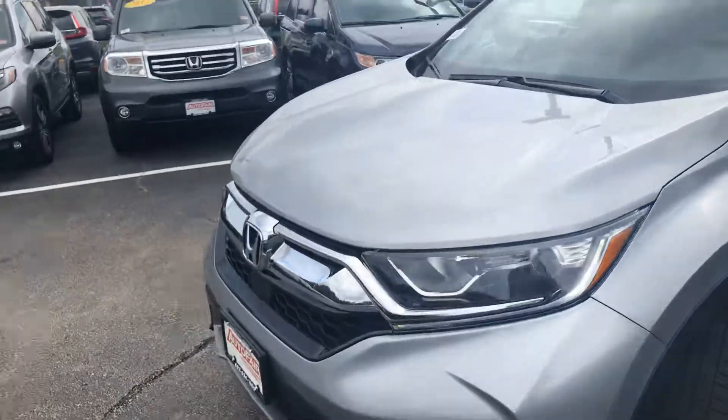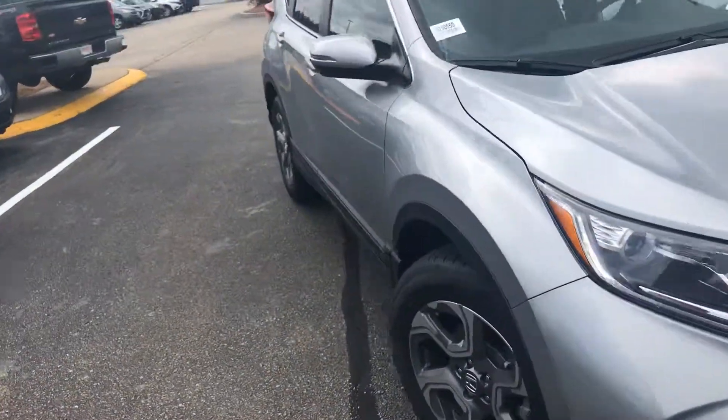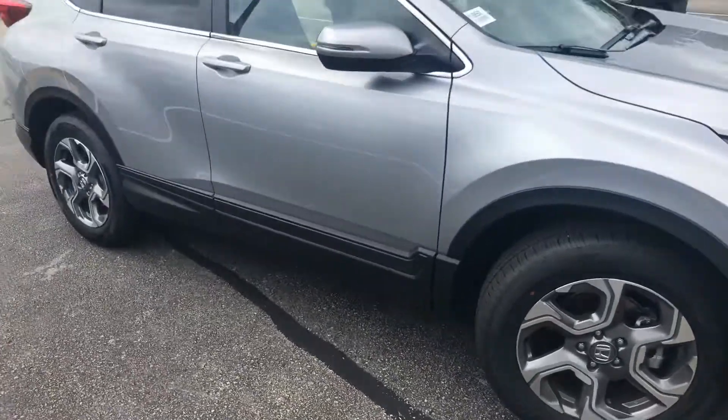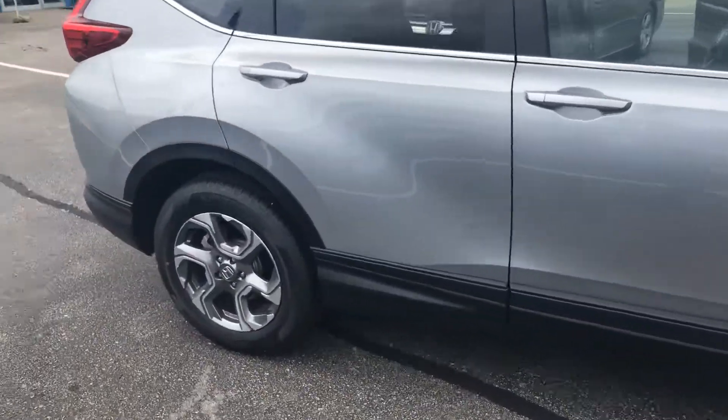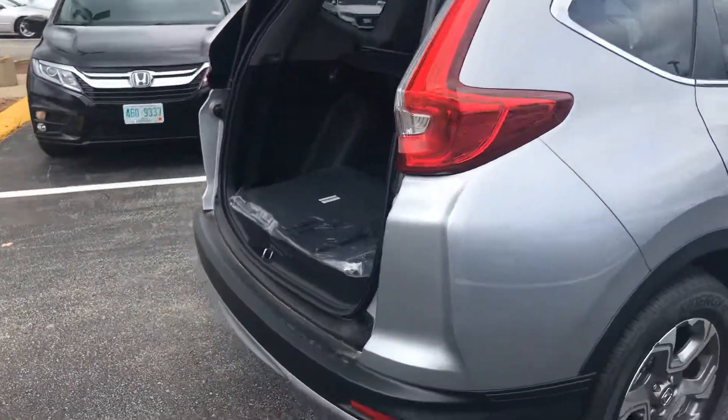As you can see, Teresa, this car is a brand new car. It has less than six miles on it. As you can see from the outside, this is the new body style — a beautiful, sleek body style.